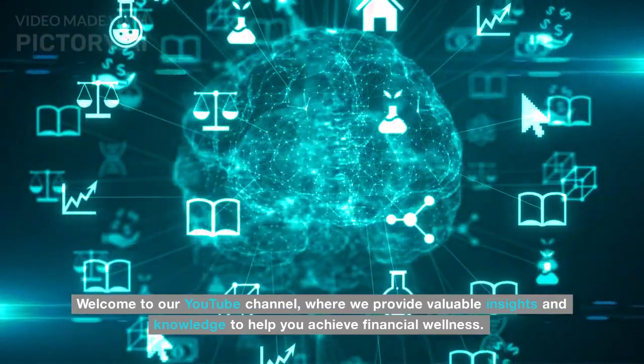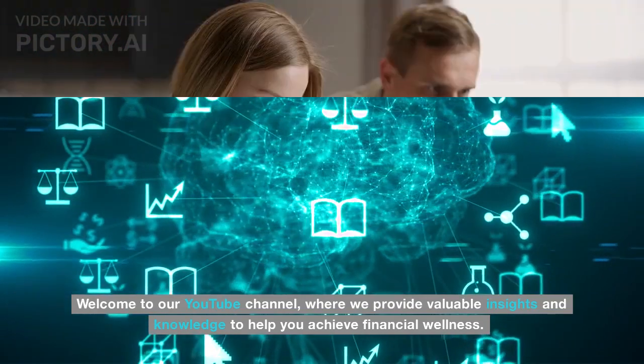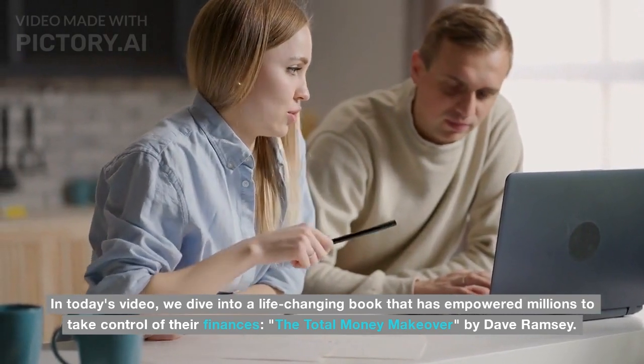Welcome to our YouTube channel, where we provide valuable insights and knowledge to help you achieve financial wellness. In today's video, we dive into a life-changing book that has empowered millions to take control of their finances: The Total Money Makeover by Dave Ramsey.